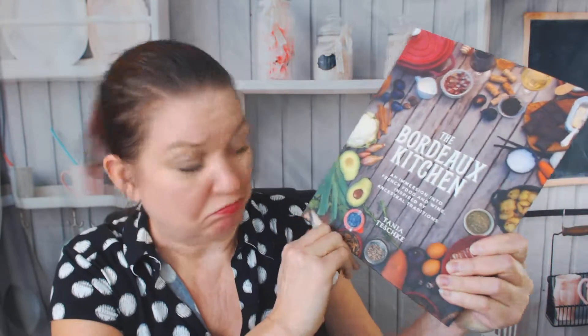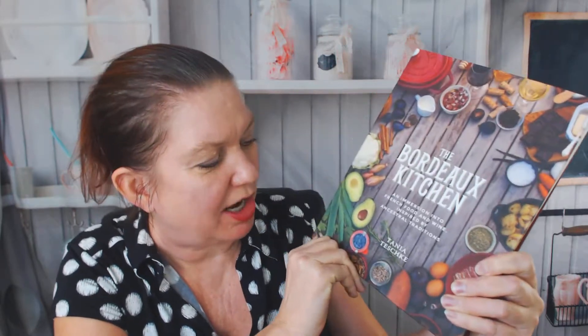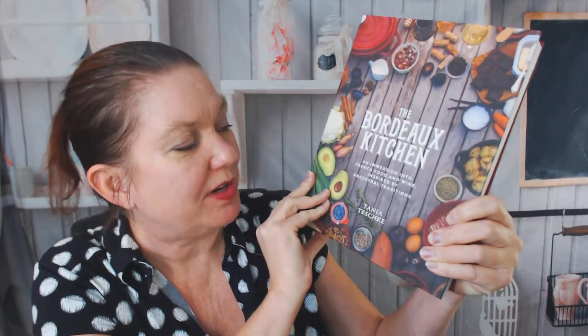Tanya? Teshke? I should have researched how to say her name. Tanya! Anyway, it's the Bordeaux Kitchen — an immersion into French food and wine inspired by ancestral traditions.